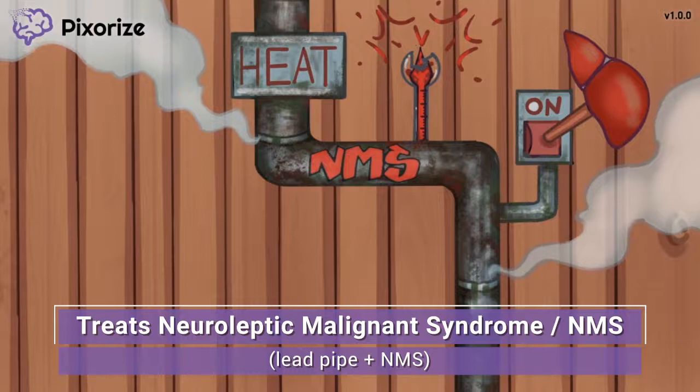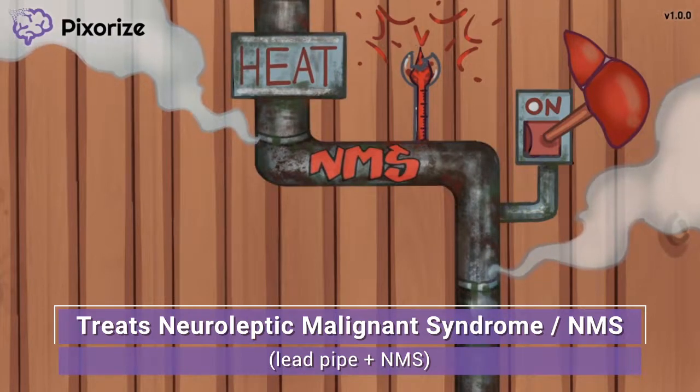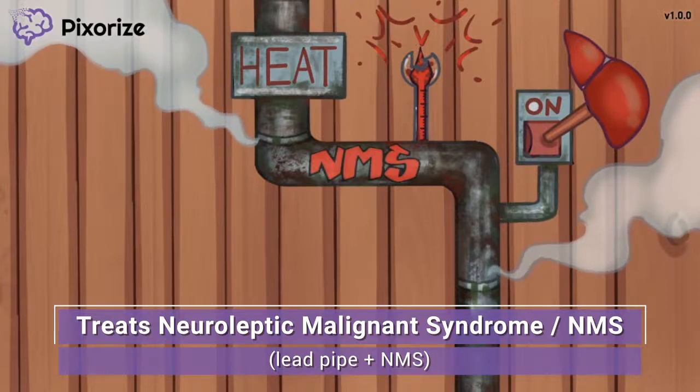The lead pipe connecting the switch to the thermostat is actually steaming. Here at Pixerize, we use a lead pipe to symbolize neuroleptic malignant syndrome, or NMS — we've even added the letters NMS in graffiti on the pipe. NMS is a rare side effect of antipsychotics and is a medical emergency characterized by high fever, tachycardia, and lead pipe muscle rigidity, describing a state of uncontrolled muscle contractions that cause the body to be as stiff as a lead pipe. NMS and its muscle contractions can be treated with dantrolene, which makes sense because dantrolene will relax the rigid muscles.